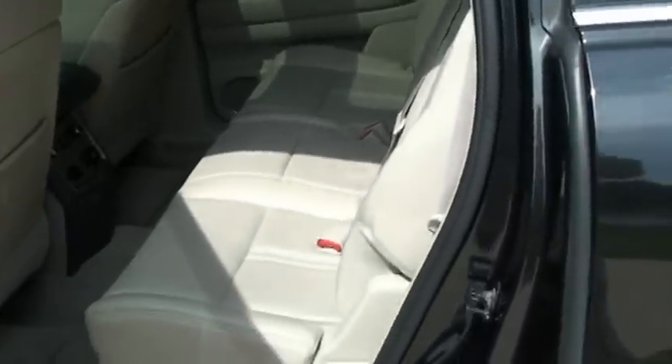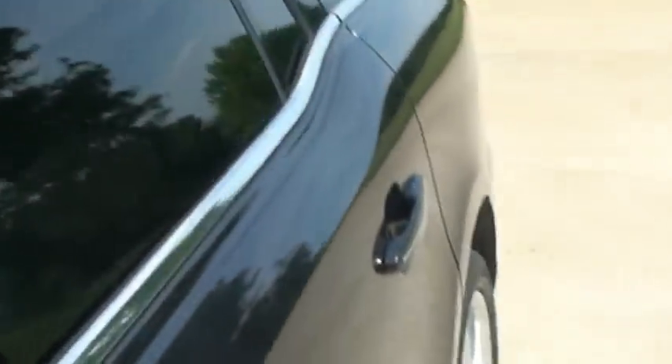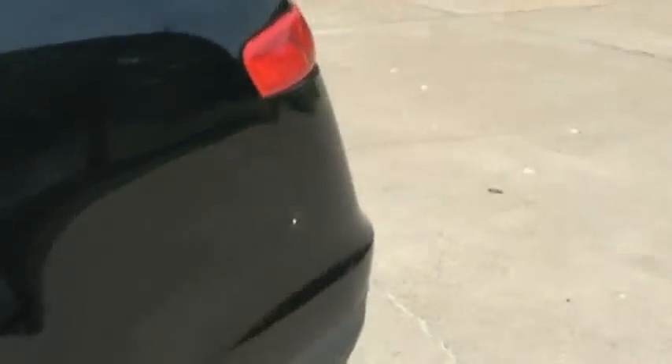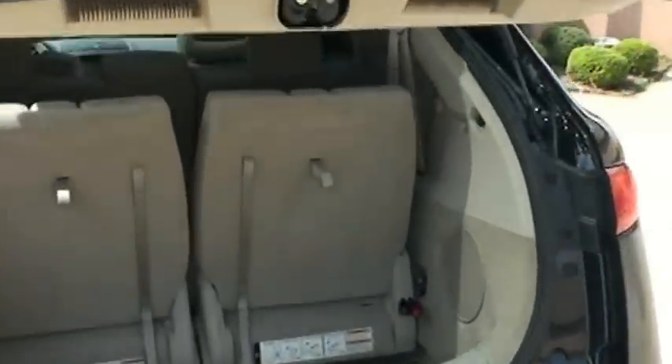You do have a third-row seat, or you could lay it down and have more cargo space. You can see the power rear hatch — just push the button on the remote. This is how it's set up back here: you do have some cargo space with the seat up. It's not easy to do this with one hand, but easier than it looks.